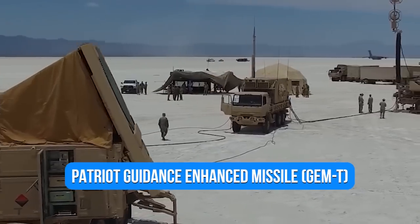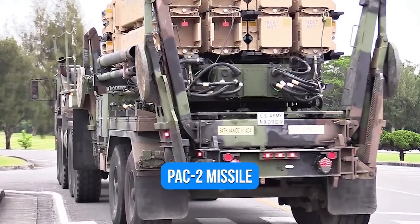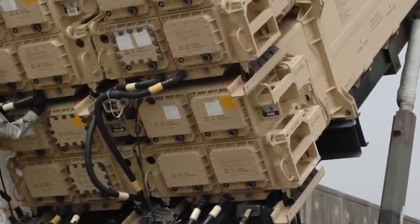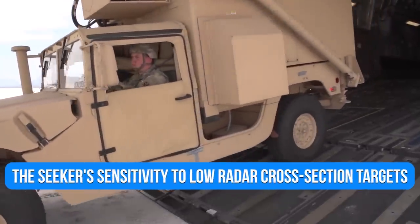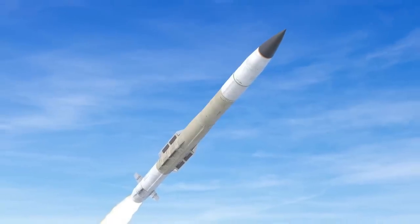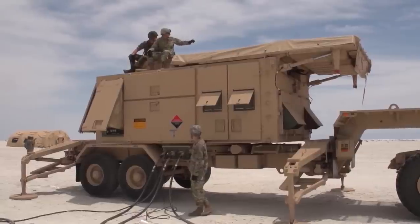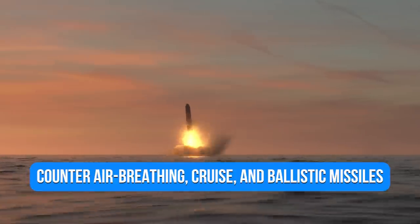The Patriot Guidance Enhanced Missile was developed by Raytheon as an enhancement to the PAC-2 missile. A new fuse and low-noise oscillator were installed as part of the modification, which improved the seeker's sensitivity to low-radar cross-section targets. As a companion to the PAC-3 missile, the GEM-T missile provides an increased capability to counter air-breathing, cruise, and ballistic missiles.